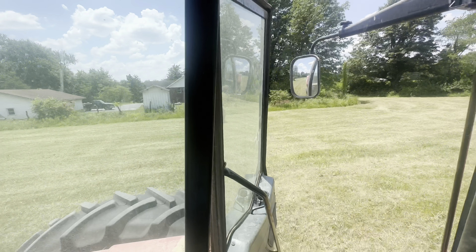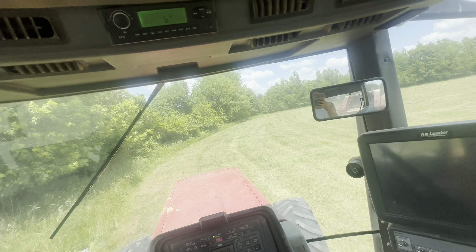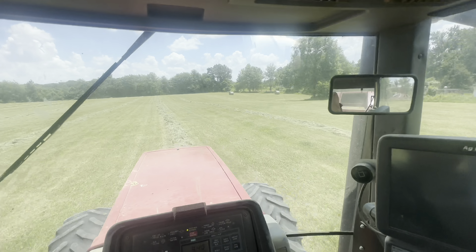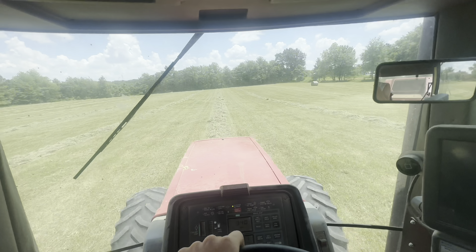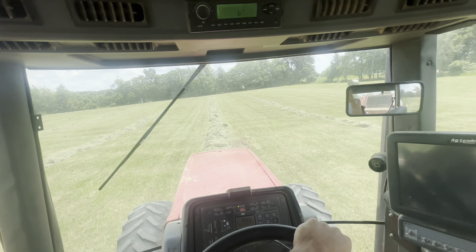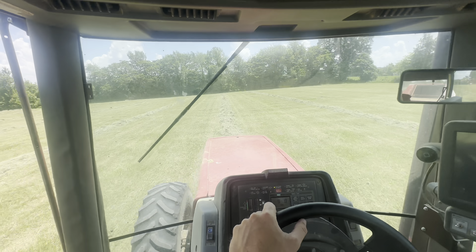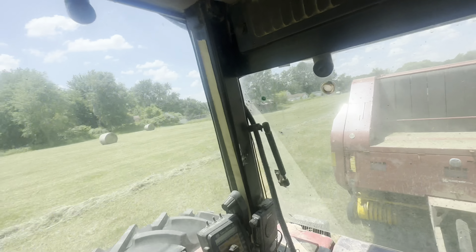I'm a big fan of this baler — it makes some phenomenal looking bales. I'm running like 7 to 8 miles an hour and it would go faster if this field wasn't rough. It doesn't care at all, it just eats hay. The bales are tight — you can't even get your hand in them. I just need thicker hay for it. This hay is so thin you could square bale it with an old New Holland or John Deere. Even when you get into a big clump, it just sucks it right up — it's pretty slick.